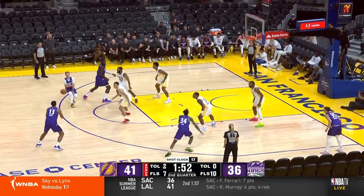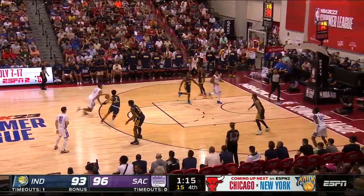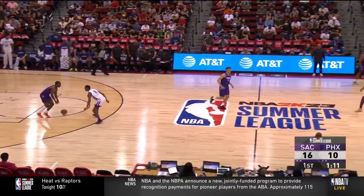Plus he can finish with either hand as he is actually a natural lefty. Here Keegan ghosts a screen then pops out at the top of the key. The defense is light switching so Keegan attacks instantly off the catch into the open space, glides across the key, and finishes with his right at a bit of an awkward angle. On this play he curls off a screen and attacks the dropping big — again he invites the contact, leaning in, creating the foul, and hangs in the air for the and-one.